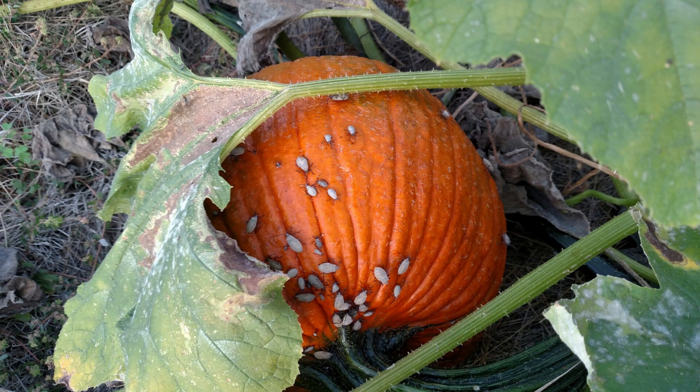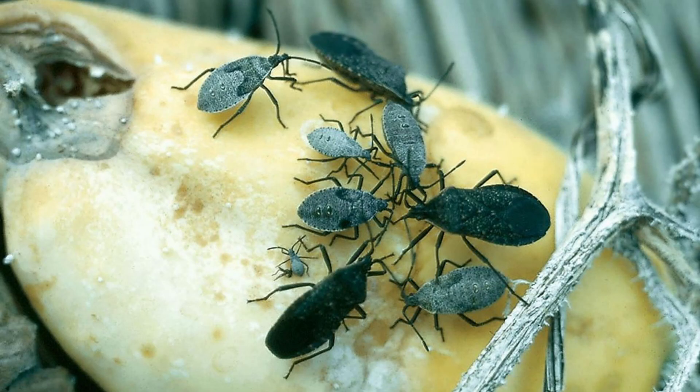Did you have squash bugs this season? Yeah, me too. They are a common pest and they multiply quickly. In the case of the squash bug, the adult will burrow down in the soil for the winter and then reemerge to lay eggs in the spring. So if it's late fall, don't give up. Pick up that debris and throw it away along with all the bugs on it. Honestly, I wouldn't even compost it because those bugs are pretty mobile and they will leave the compost pile if it gets too hot and go back to the garden.